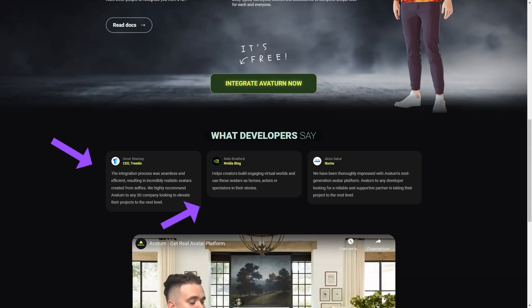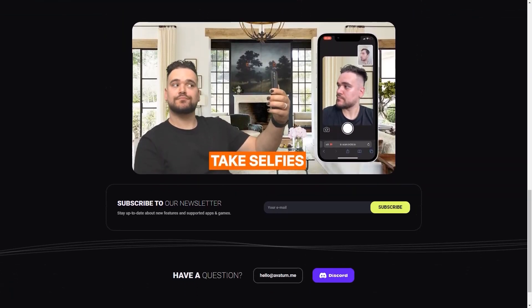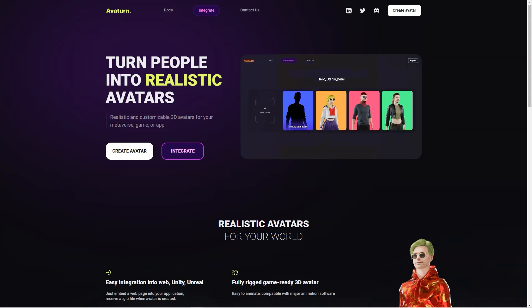Averturn offers easy integration into web, Unity, and Unreal applications, which is great for game developers and other creators who want to use avatars in their digital worlds. When you create your avatar, you even get a GLB file that makes it easy to integrate into your project. And the customization options are endless.